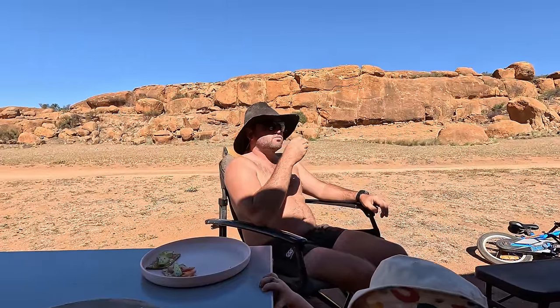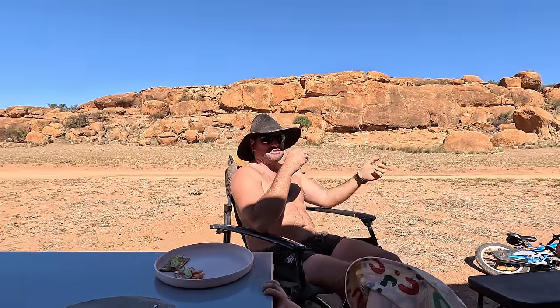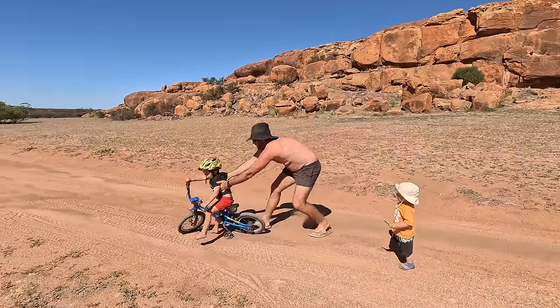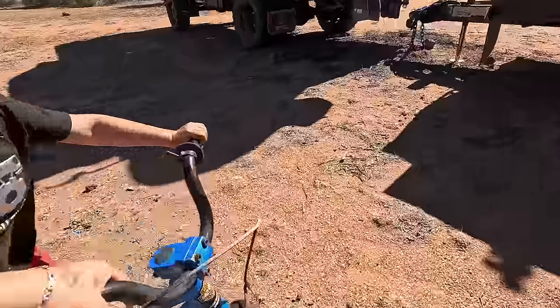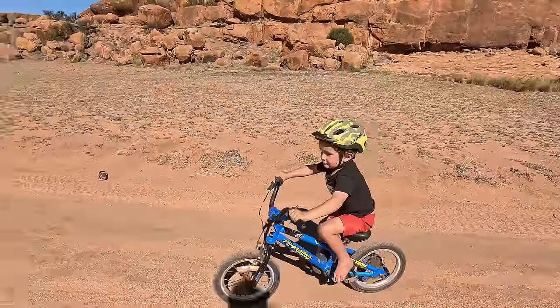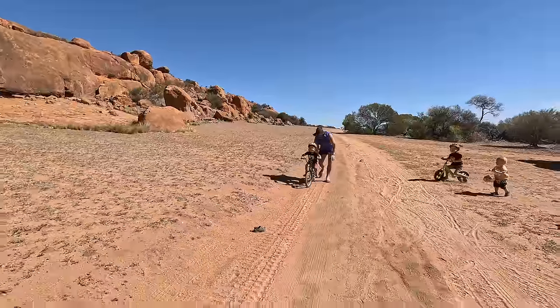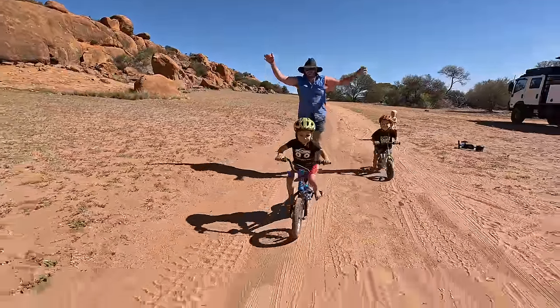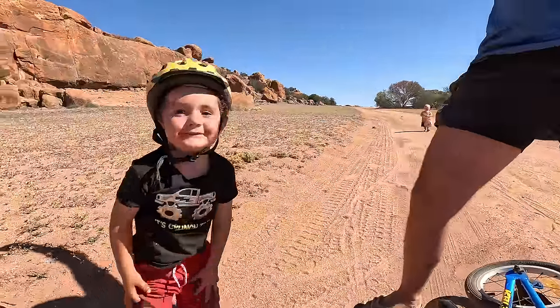We arrived at camp and the boys got their bikes out, cruising up and down. Little Finley has been so close to riding a big-boy bike and this was the perfect place to practice with nothing to crash into. Go men — use your feet! Good boy — Finley did it! So proud of him.